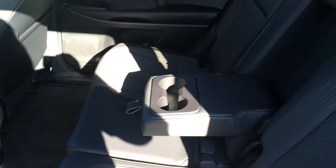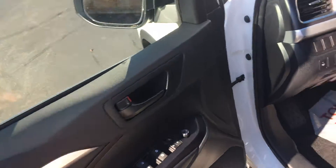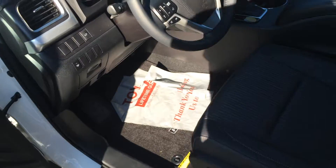So you can just pop that open and chuck some equipment, groceries, or kids in there real quick. Leather trim seats, nice little accent stitching throughout. It does have the bench, climate controls for your second and third row passengers as well. Power windows and door locks, power side view mirrors, power driver seat with lumbar support.